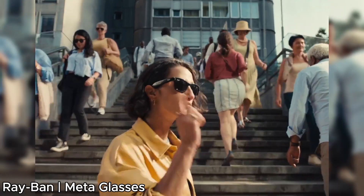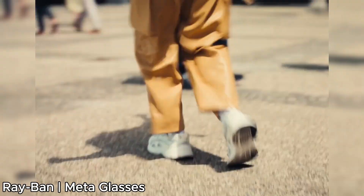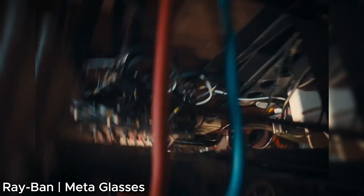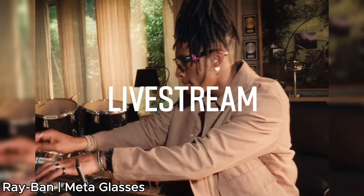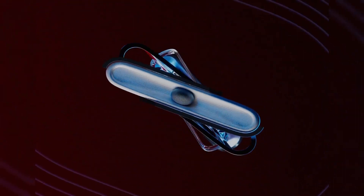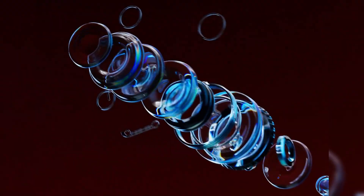Ray-Ban teams up with Meta to bring classic Wayfarer sunglasses with smart technology. These glasses allow users to take calls, capture videos, and stay connected effortlessly. Designed for both style and function, they're a perfect combination of fashion and tech for on-the-go convenience.